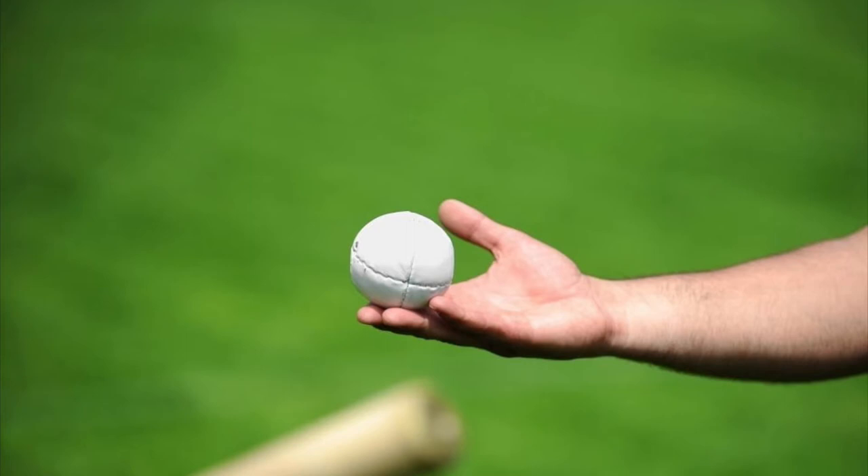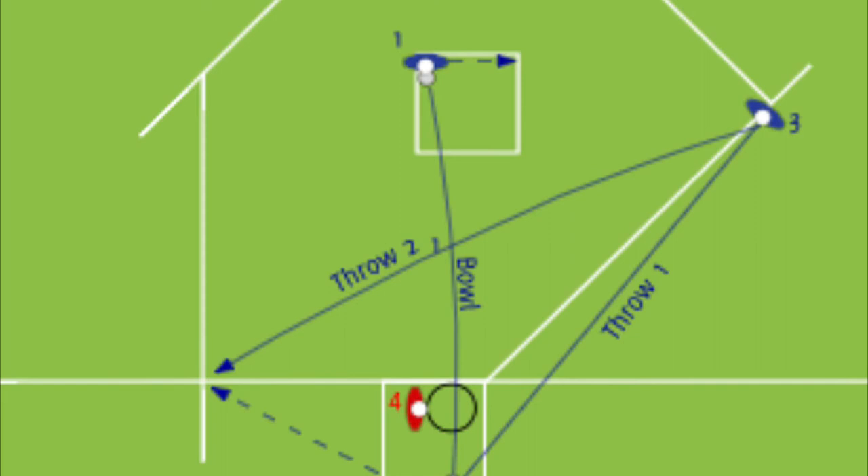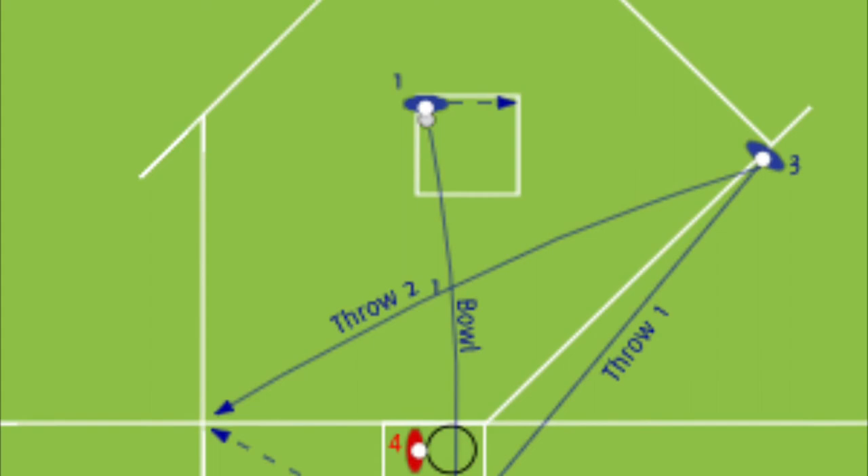The short throw involves you running along the inside of the line of the ball, landing the right foot beside the ball, picking the ball up and then turning into a throwing position.